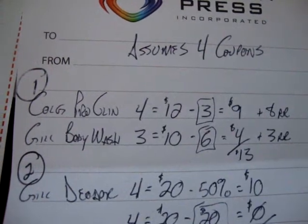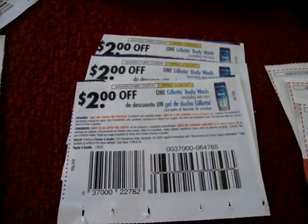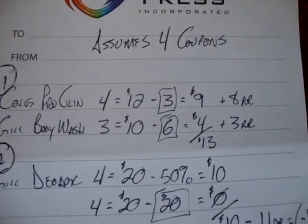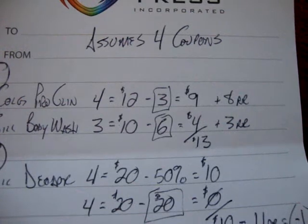Body Wash is 3 for $10. I have three $2 off coupons, so it takes $6 off, making it 3 for $4, plus they'll give me $3 in registered rewards.